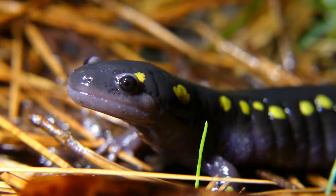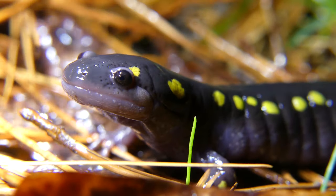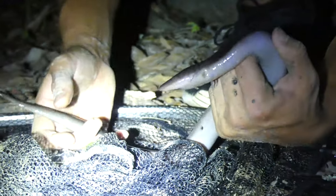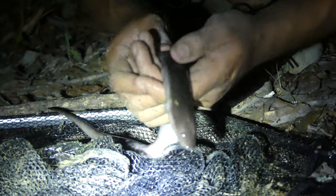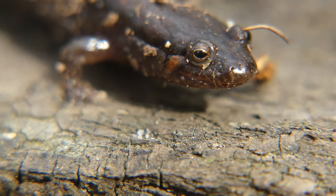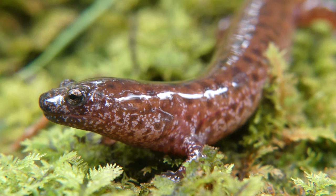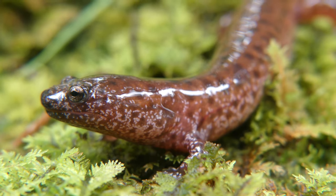Salamanders come in all shapes and sizes, from the stout terrestrial adult ambystomatids to the elongate and fully aquatic amphiumas. In most cases, salamanders spend at least the juvenile stage of their life in the water, but eventually develop legs and lungs and make the big move onto land. However, there are a few species which defy this popular reproductive model.